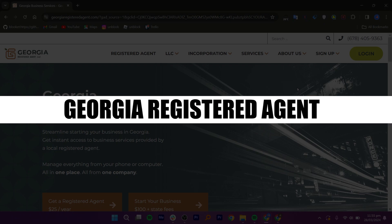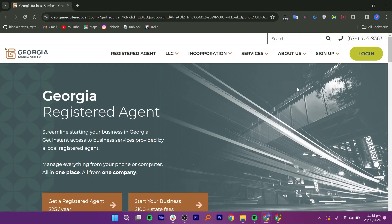In this video, I will review Georgia's registered agent. A registered agent in Georgia is a person or entity appointed by a business to receive legal documents and official correspondence on behalf of the business. This is important for maintaining compliance with state regulations and ensuring that important documents are promptly delivered to the business.